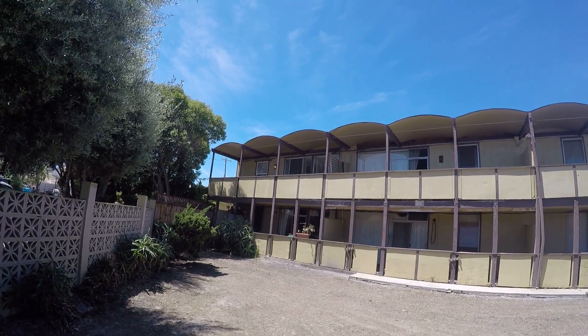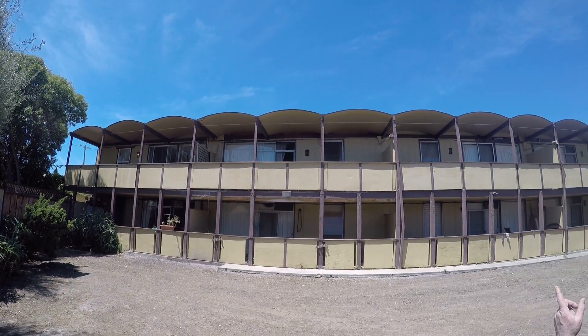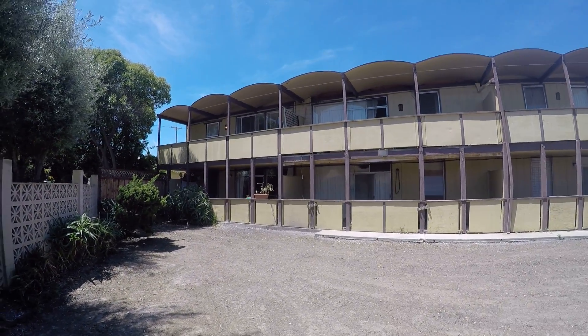Hi, this is Paul. We're in the courtyard and we're looking at these — looks like one, two, three, four, five units, and potentially this whole deck being redone.